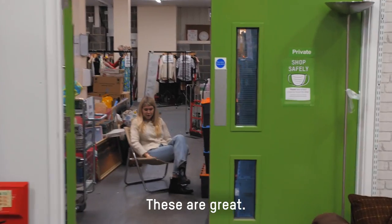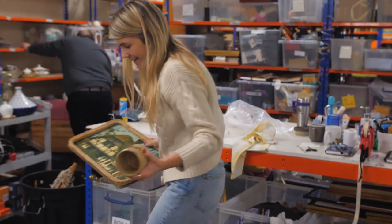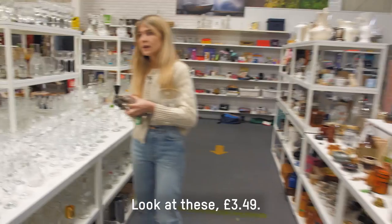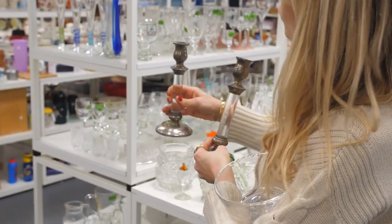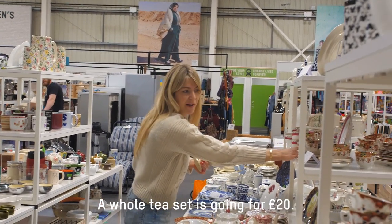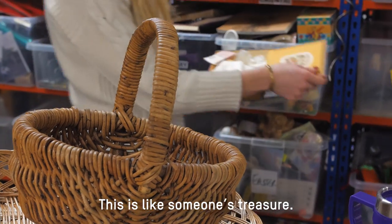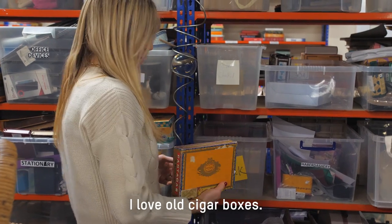Look what I found — these are great! That's quite fun. Beef dripping. New toothbrush mug. Look at these — $3.49. This is a great sheet. Just a whole tea set going for £20. Amazing. I love buying books; it's like someone's treasure. I love old cigar boxes.